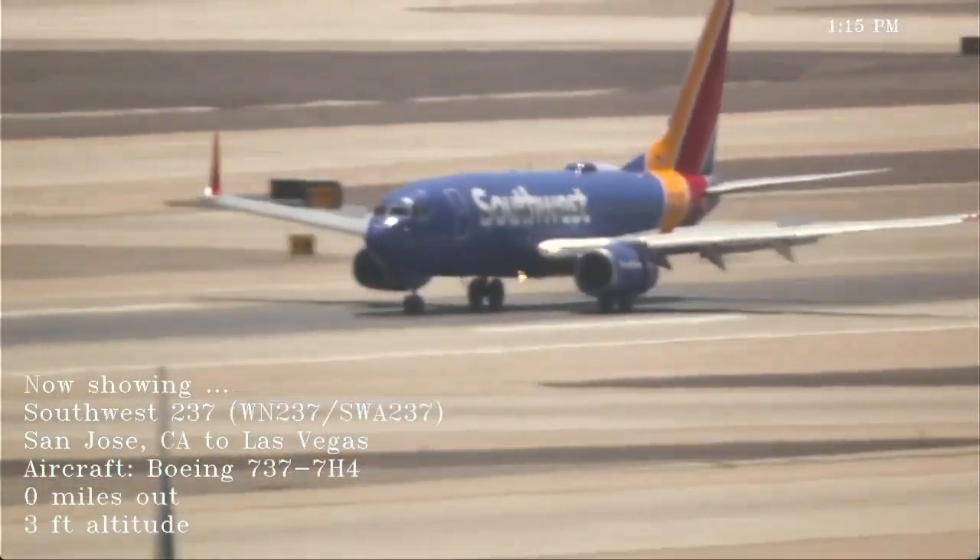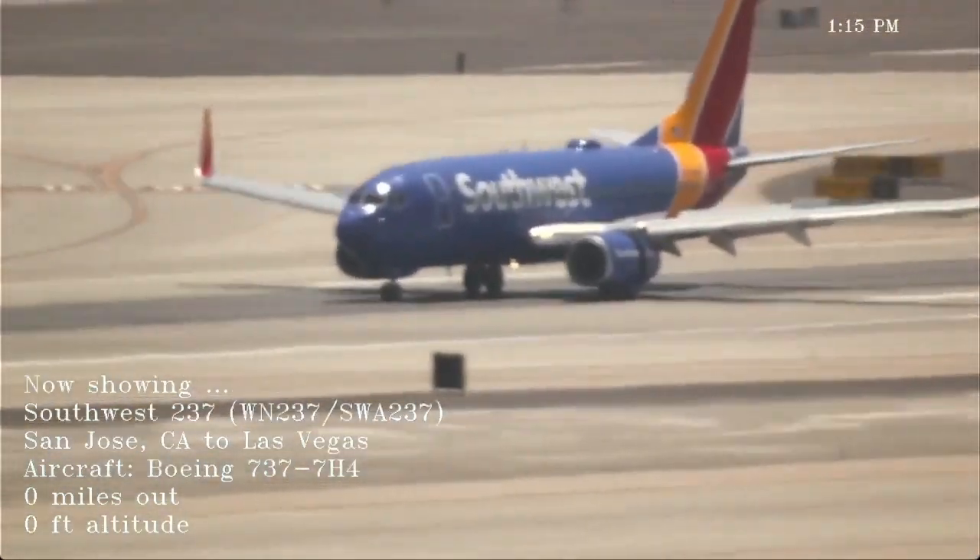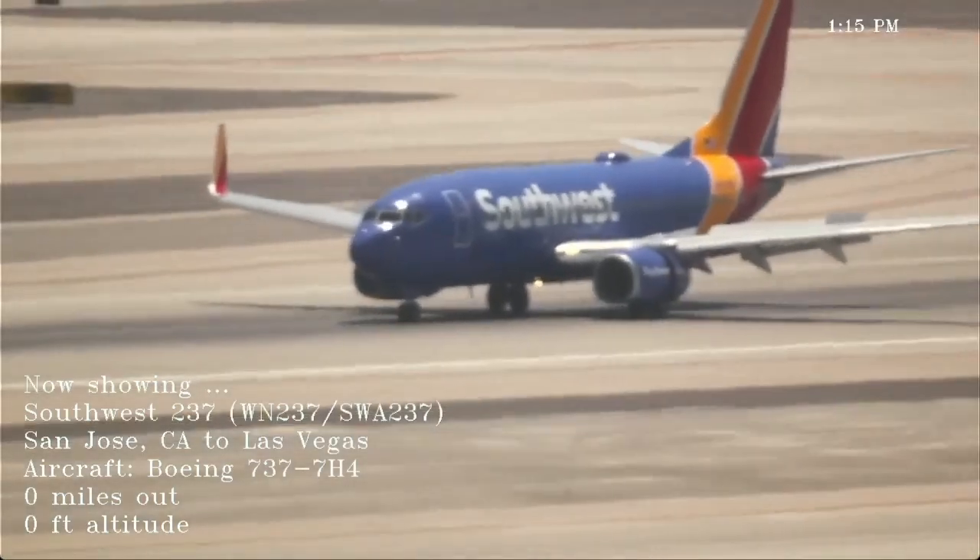WestJet 1789. American 1537, Las Vegas Tower, runway 1 right, line up and wait. Line up and wait, 1 right, American 1537.